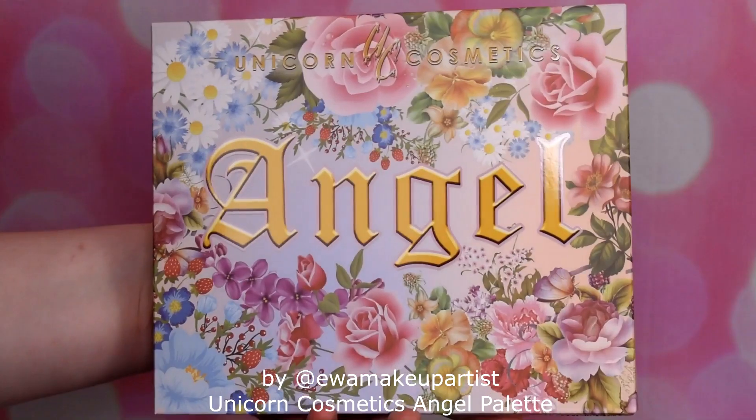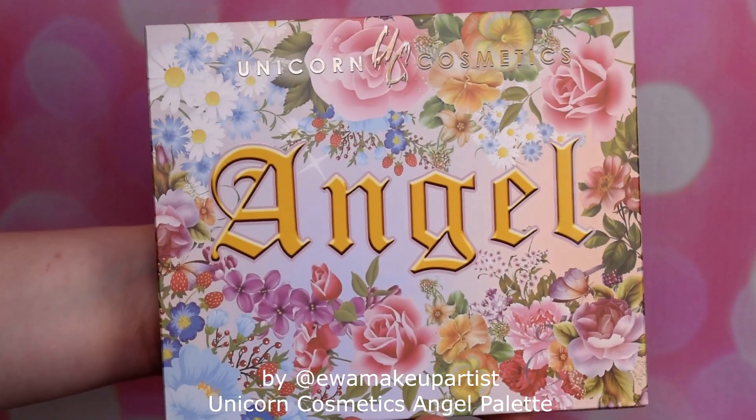I'm going to apply my P.Louise base as always, I'm going to zoom you in, and meanwhile you're going to see some close-ups and swatches.